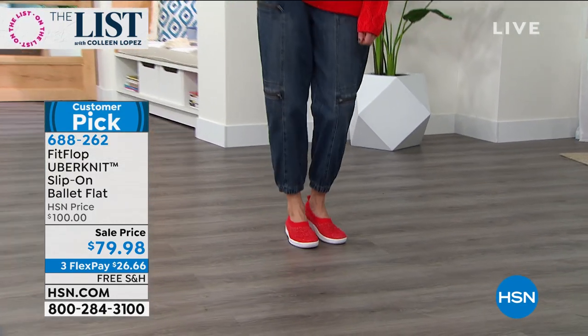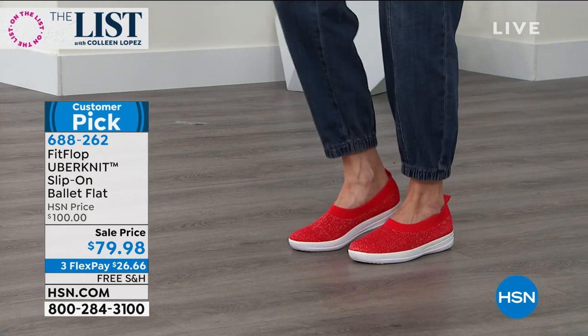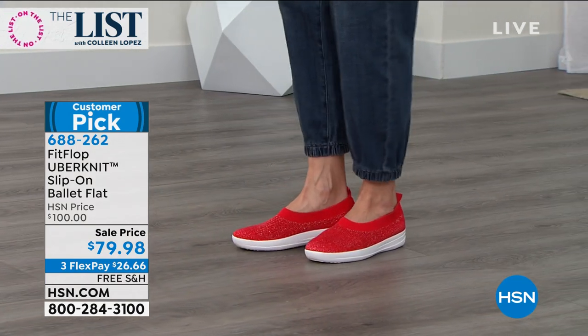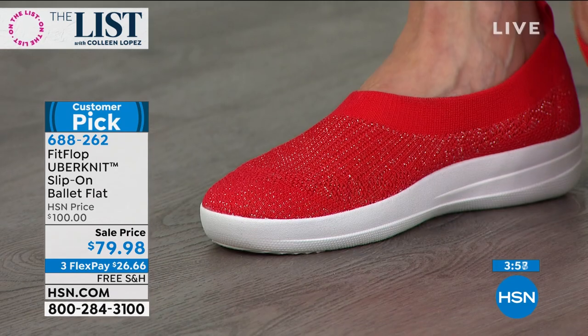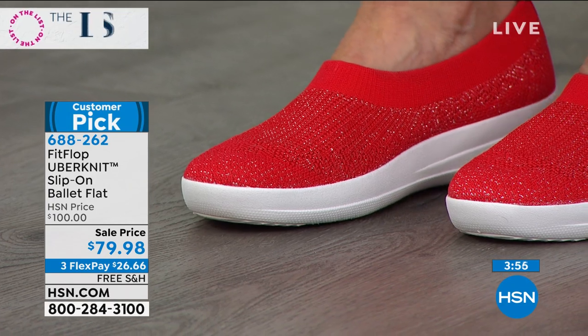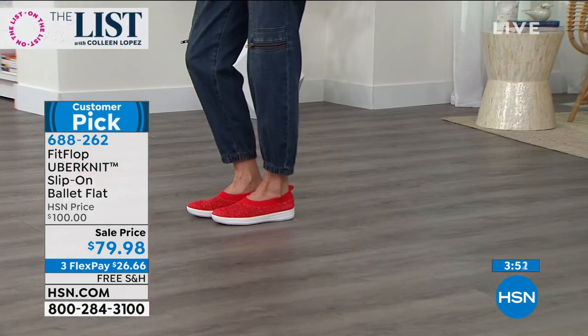A lot of these fashion sneakers that are out right now don't have the APMA seal of acceptance and don't promote good foot health. Oftentimes they're stiff and heavy and clunky, and you just get them because they're cute. Well, these are cute, but they're actually doing your body a favor as you wear them.